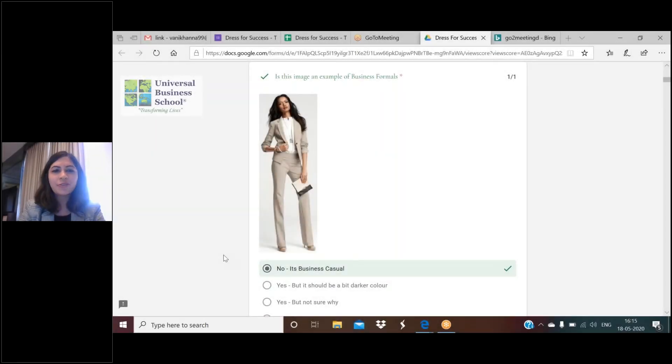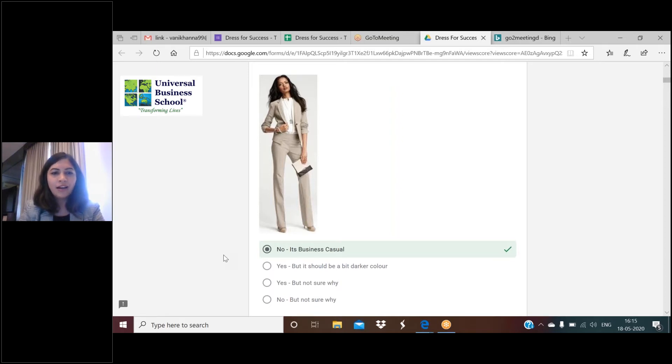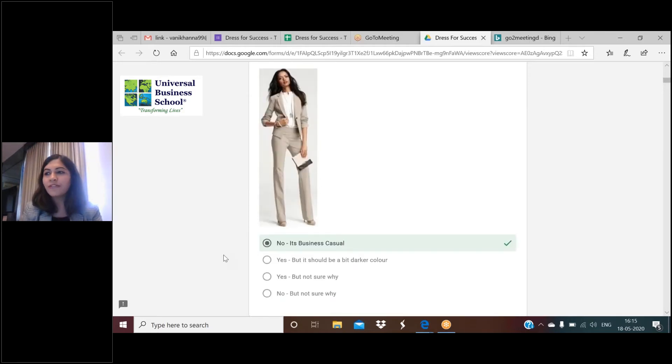This is the first question of the quiz - a photograph which everybody can see, including the male members who attended. Many boys were actually able to get the correct answer. The first question asks: is this image an example of business formals? 44 percent of students answered correctly. The correct answer is that it's business casual. Can the students who marked it as yes explain why they thought this is a business formal?